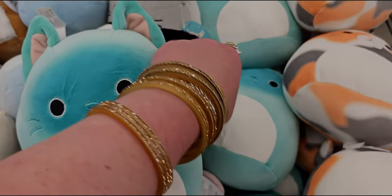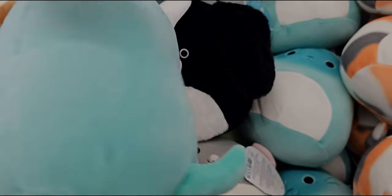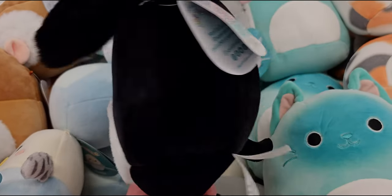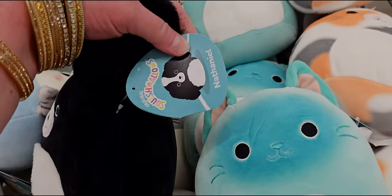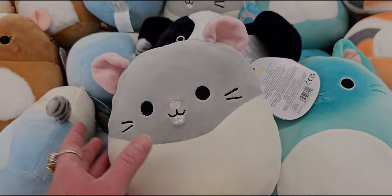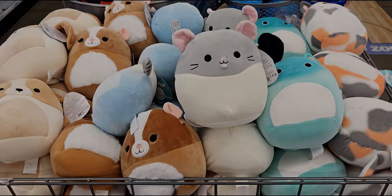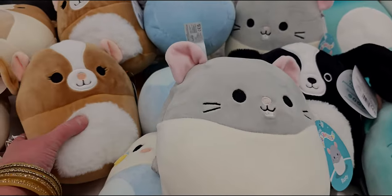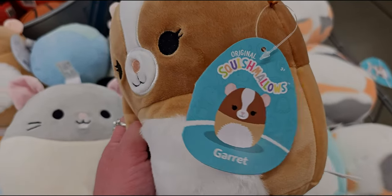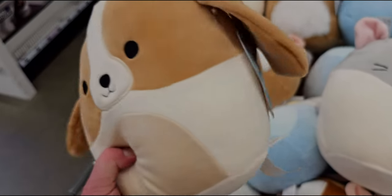They have Squishmallows for $5.95 — look how cute they are! There's a little kitty and a little doggy, Nathaniel, and a little mouse named Rusty. They're so cute! I think there's a chipmunk too — this is Garrett — and another doggy named Adela with a little tail.